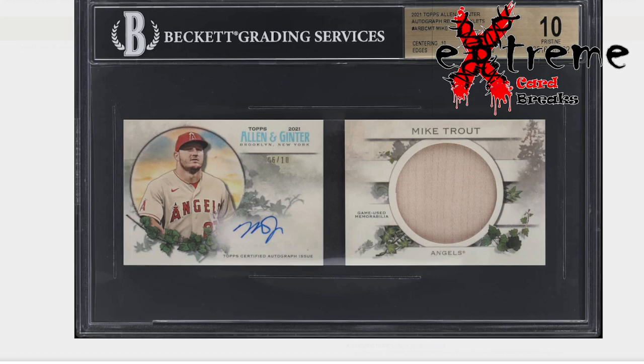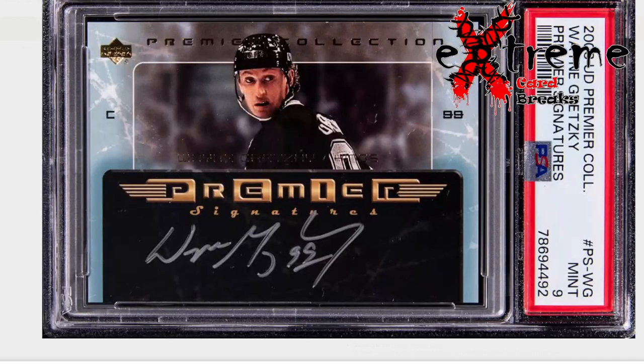Next is the Mike Trout BGS 10 booklet — another Golden Auctions find. I always put it out for sale just to see if I entertain anything on it. It's not something I would personally keep for my collection, even though a 10 is very hard to get in a booklet. If I sold it, whatever amount I get goes toward something later on that I'd buy for my own PC.